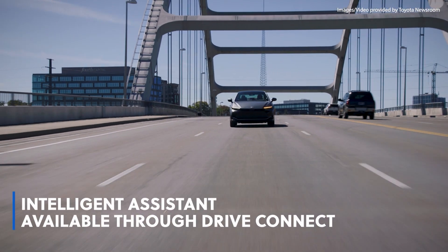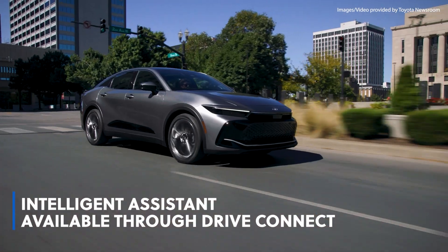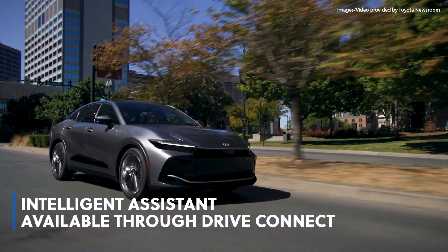With Intelligent Assistant available through DriveConnect, simple phrases like 'Hey Toyota' awaken the system for voice-activated commands.